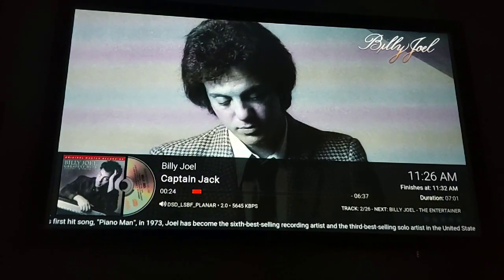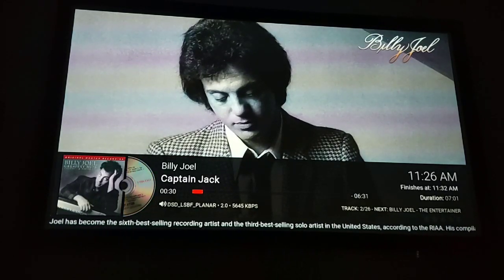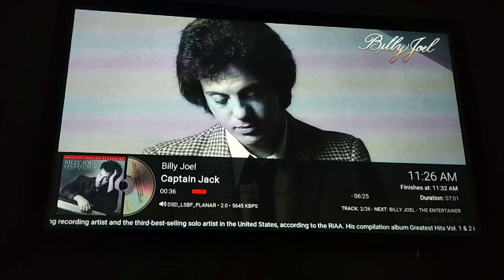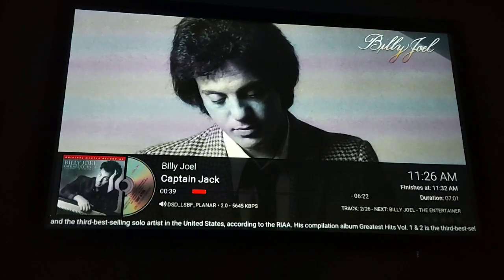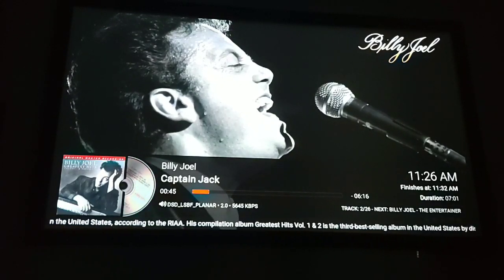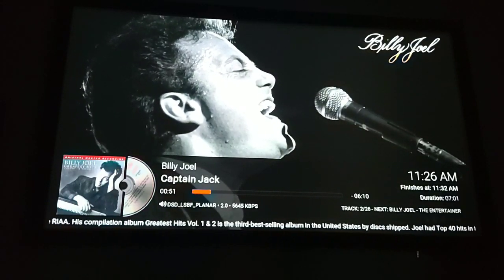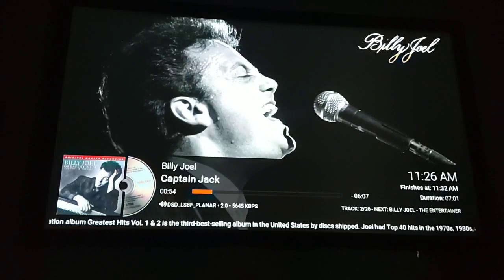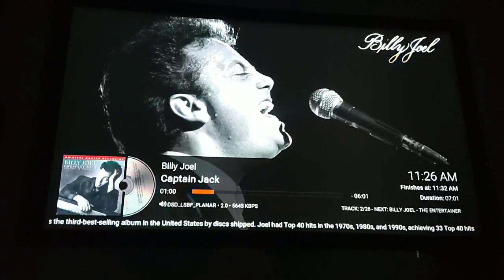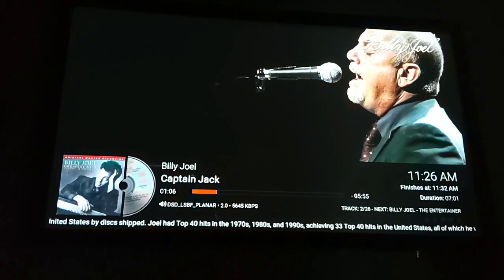The only downside — and this is where Rune does do better — is it doesn't combine multiple versions of an album. For example, I might have Billy Joel on FLAC 16-bit, and also on SACD. In Rune, you can choose which version of the album you want to play. In Kodi, if I combine the SACD file into my library, it just gets all mixed and jumbled up into one folder, so it's really hard to pick. That's why I leave the SACD files out and just play them as file playback.